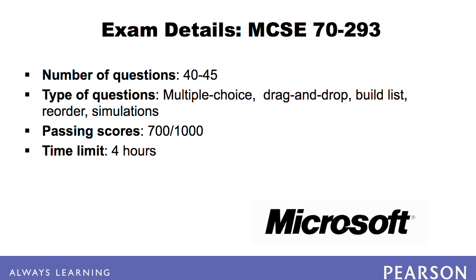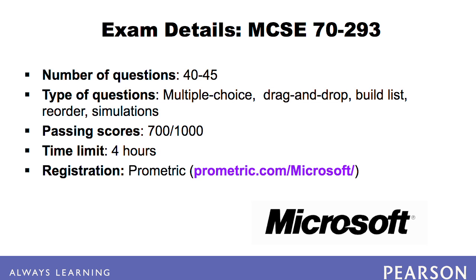In order to take the exam, you must first register with Prometric or CertiPort. Have personal identification such as a social security number and a credit card ready when registering. These testing centers can aid in finding the closest testing center to you, and they can also help you by phone if necessary.